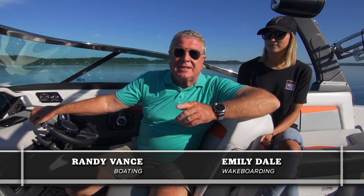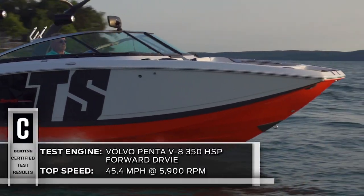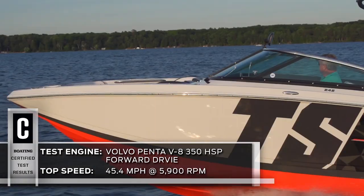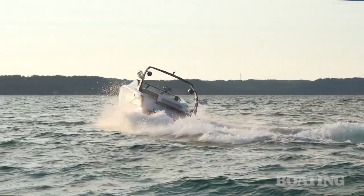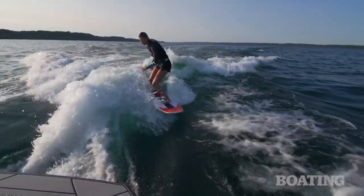Hi, I'm Randy Vance for Boating Magazine. Today I'm on 4Win's brand new TS242. They have completely reimagined sport boats and water sports boats with this Volvo Penta powered forward drive unit. The forward drive gives you great sport boat capabilities and some awesome towing sports capabilities as well.